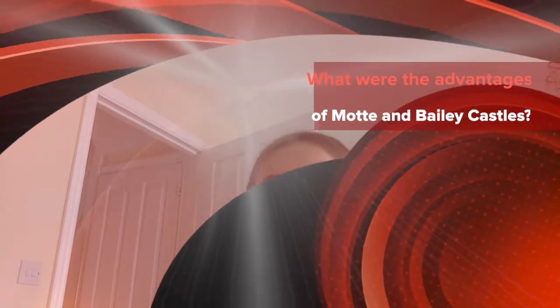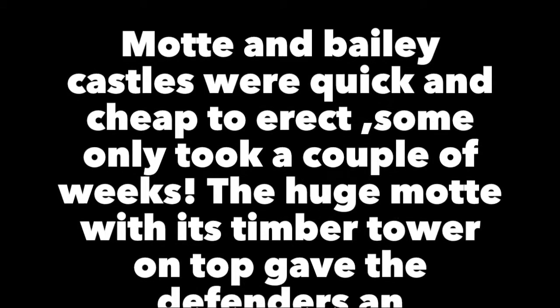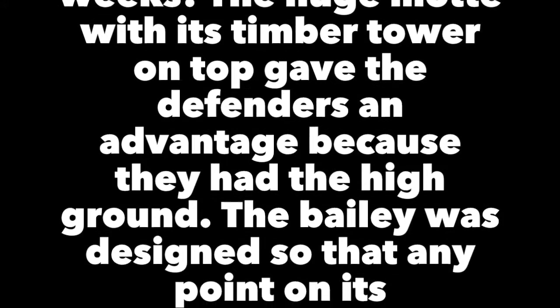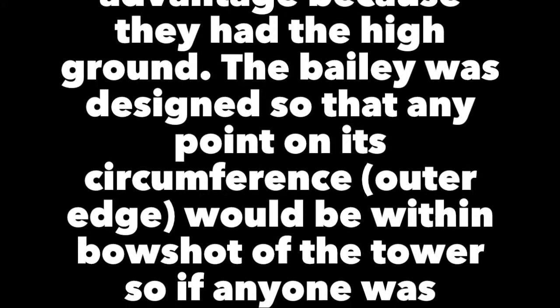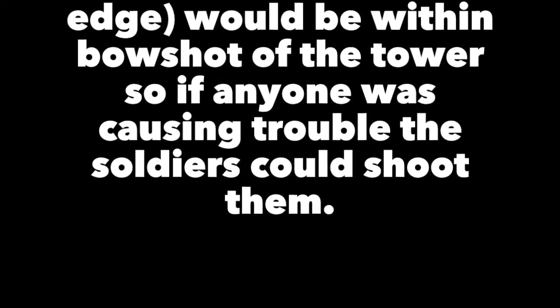Now let's look at the advantages of motte and bailey castles. They were quick and cheap to erect — many took just a couple of weeks to build. The huge motte with its timber tower on top gave defenders an advantage because they had the high ground. The bailey was designed so that any point on its circumference would be within bow shot of the tower, so soldiers could shoot anyone causing trouble.